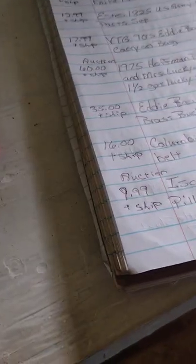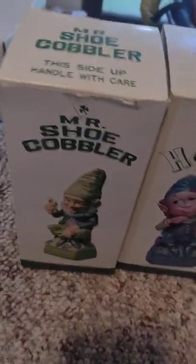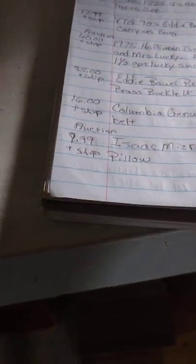Next I've got four 1975 Hoffman Distilling Company decanters: Mr. Lucky, Mr. Harpist, Mr. Shoe Cobbler, and Miss Lucky. All the seals are still on the decanters. I'm going to put them on auction — I figure $15 a piece, so I'm going to start them out at $60 plus ship on auction.